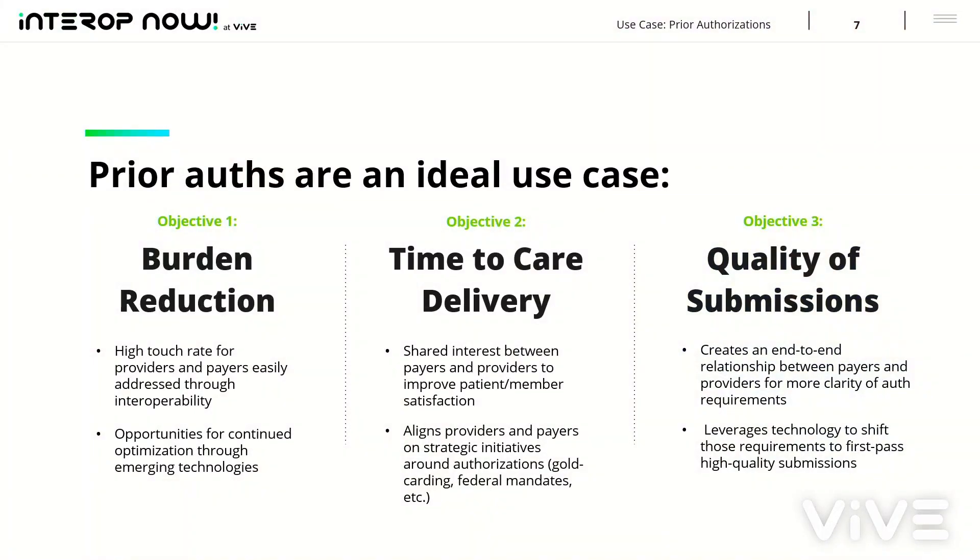Jay, from a Rhyme perspective, authorizations in the past have been looked at as cumbersome, difficult, and just not an ideal use case. This is Rhyme's specialty. From an industry perspective, why did you choose prior auths? Well, the problems Steve was describing at Baptist are problems we see everywhere — large hospital systems, small hospital systems, individual providers across the entire industry. This very important process as part of understanding financial preclearance really requires the exchange and harmonization of a lot of information between both the payer and the provider.